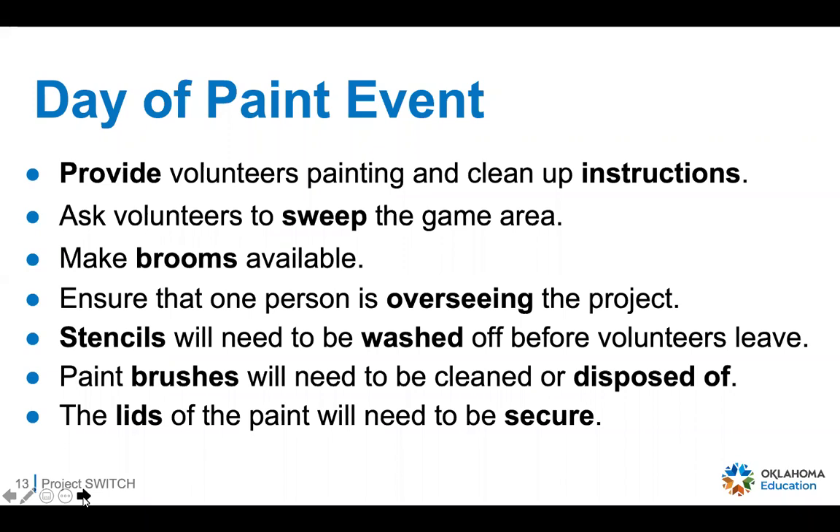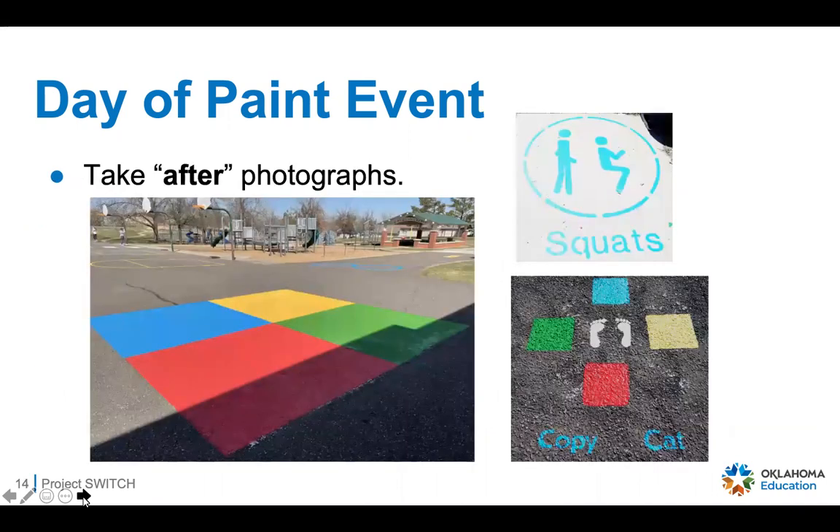The stencils need to be washed off before everyone leaves. Assigning a group of people to one stencil and area makes that easy — as they finish, they go to the water station to clean off their stencil and paint brushes and let everything dry before leaving. Make sure that when you're finished, if you have leftover paint, you secure the lids tightly. Then the fun part: take some after photographs to capture the final look of the playground and what you've accomplished that day.